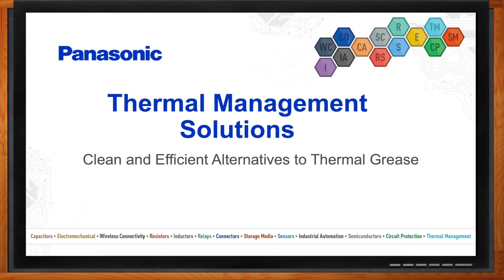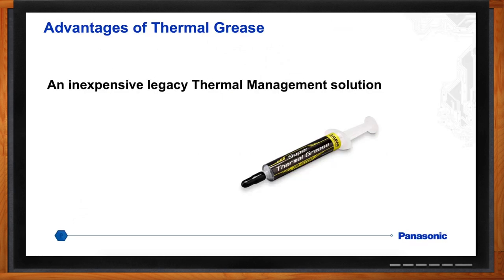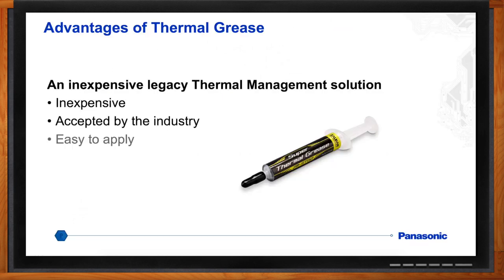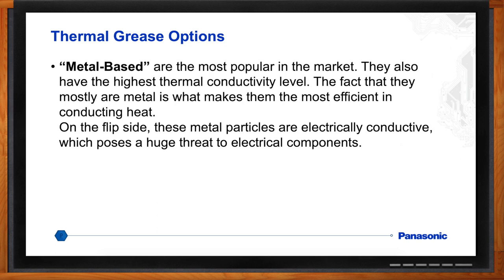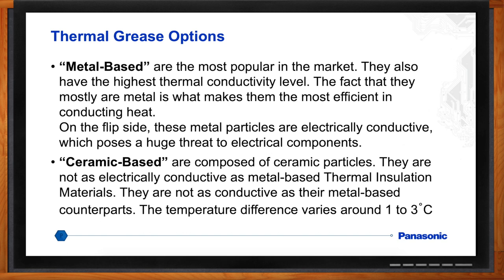Hi, Len. Thank you so much for joining me. We are here today to talk about alternatives to thermal grease. But let's start with thermal grease itself. Why would I want to use it? Well, for one, it's a low-cost solution. It's widely accepted in the industry, and it's relatively easy to apply. There are a couple of different kinds of thermal grease — some are metal-based with metallic particles inside, and some are ceramic-based. They're relatively easy to apply, widely accepted, and have pretty good thermal performance.